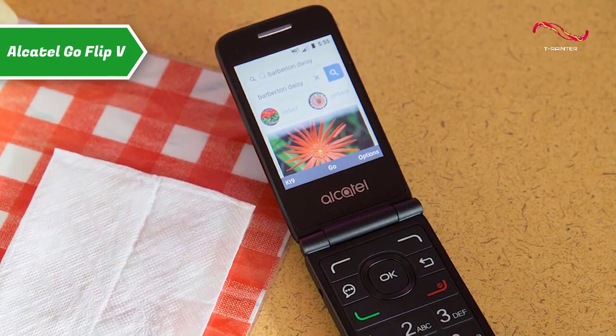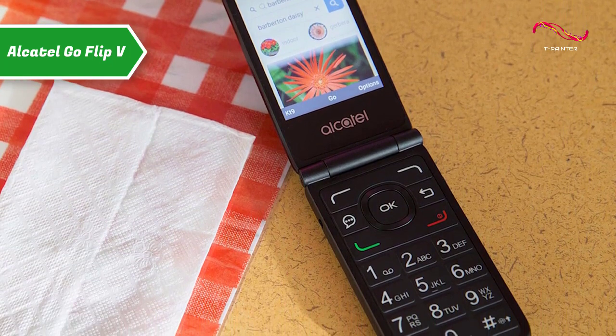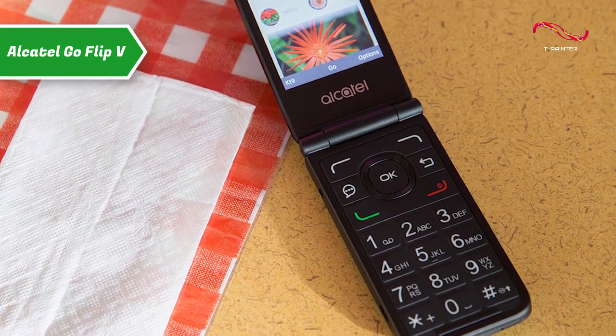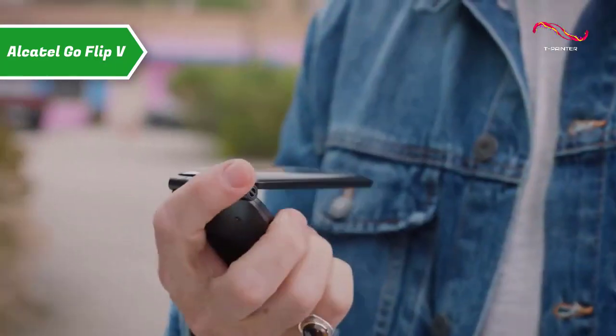And while it's a pretty basic flip phone, the Alcatel Go Flip 5 is powered by Verizon's 4G LTE network and supports voice-over Wi-Fi. It can even serve as a hotspot for up to 10 devices, which could come in handy if you ever have to work somewhere with limited internet.